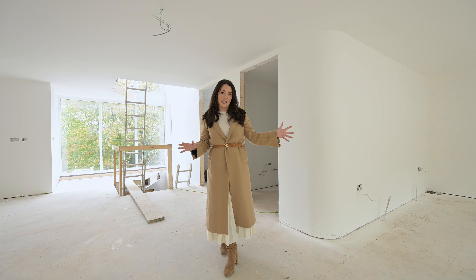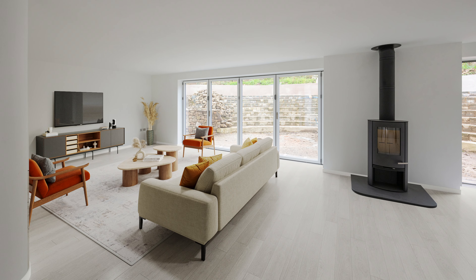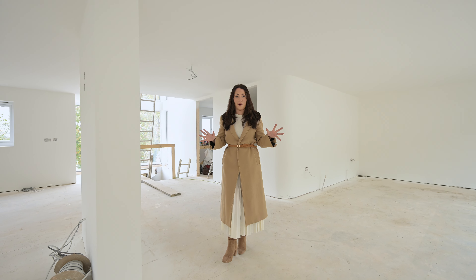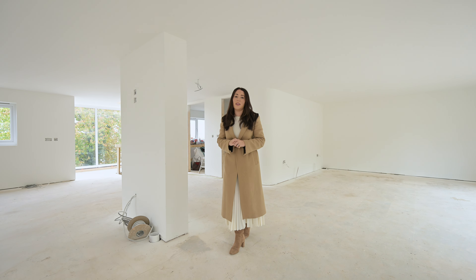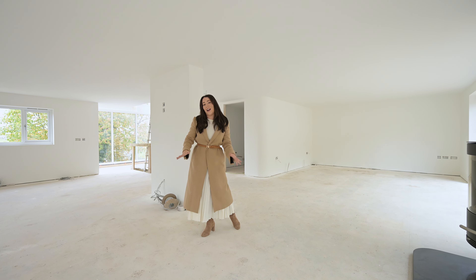There's also a beautiful sitting area complete with a log burner, and double bifold doors out onto your beautiful south-facing garden, which is completely private and complete with a waterfall — it's got it all.